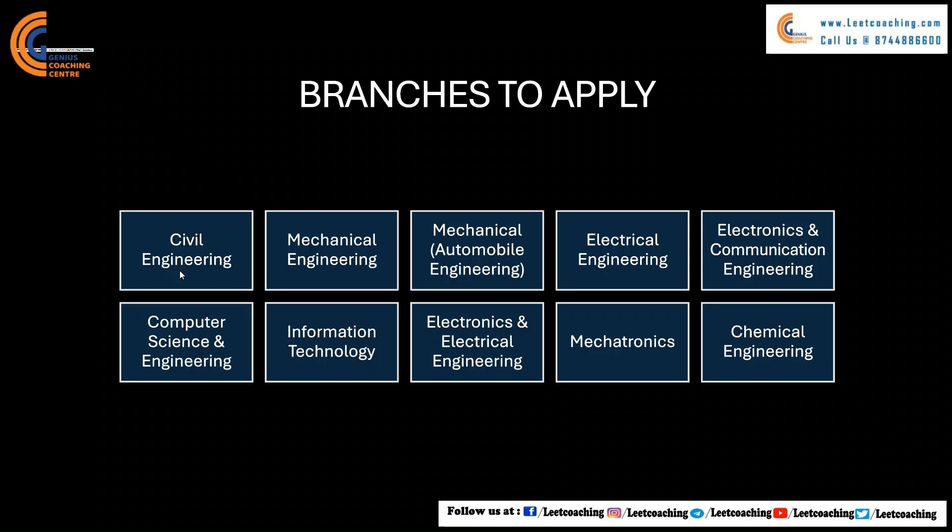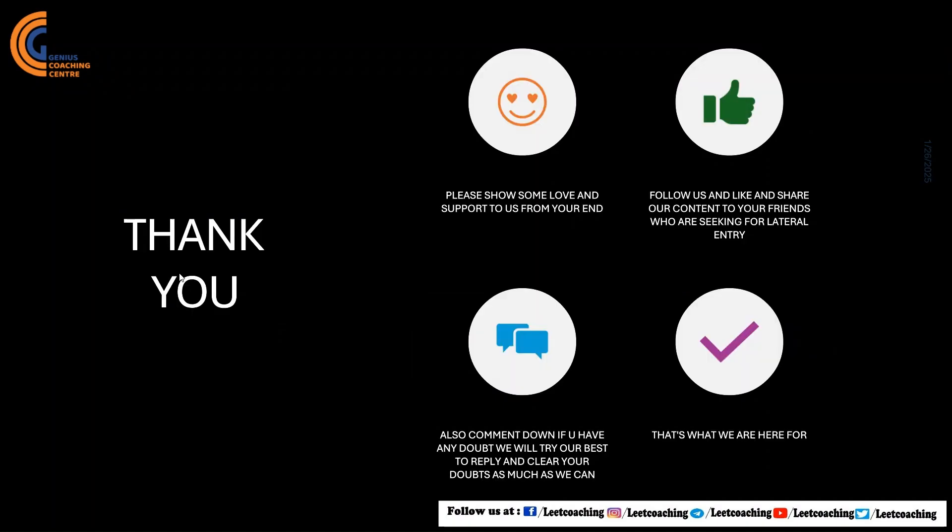Thank you all. Please show some love and support by liking and sharing this content with your friends who are seeking lateral entry admission. Also, don't forget to comment down below if you have any doubts — we will clear them as much as we can by replying to your comments, and that's what we are here for.